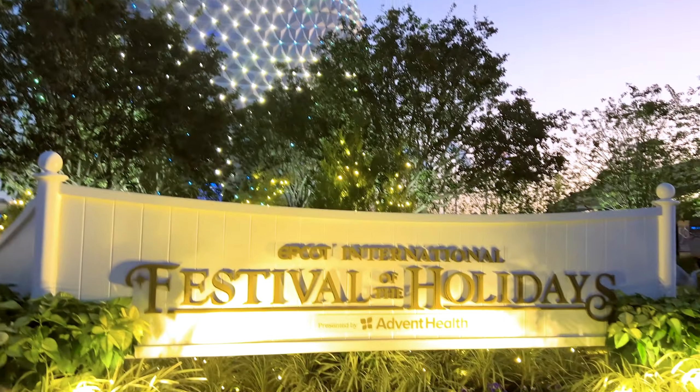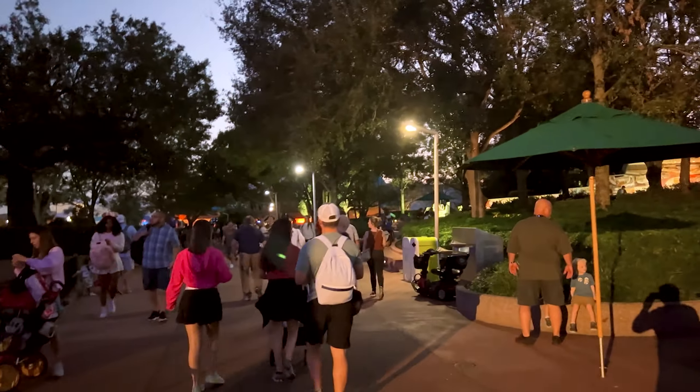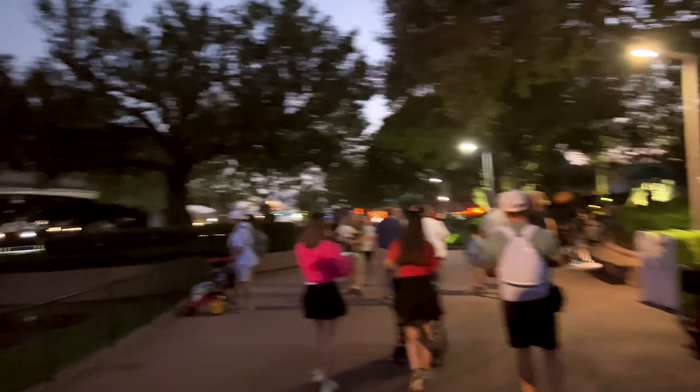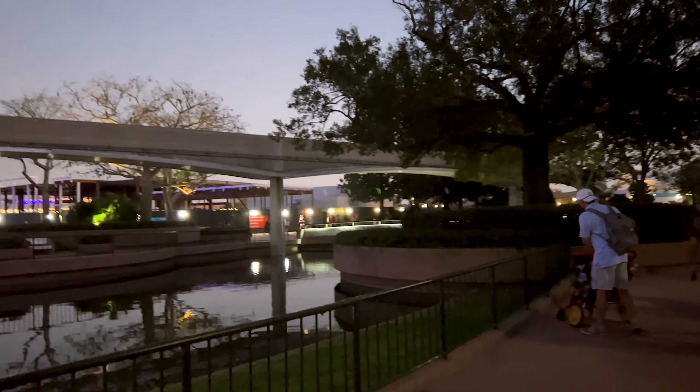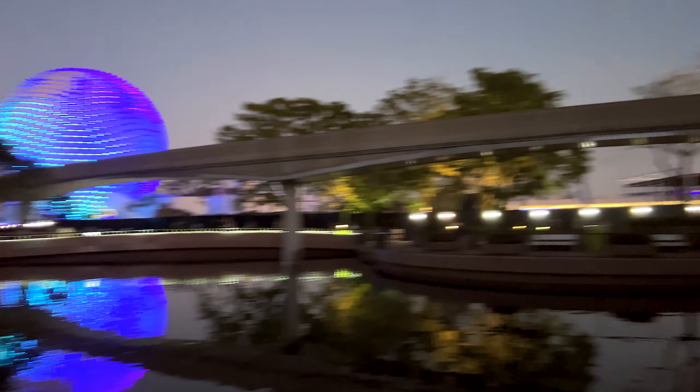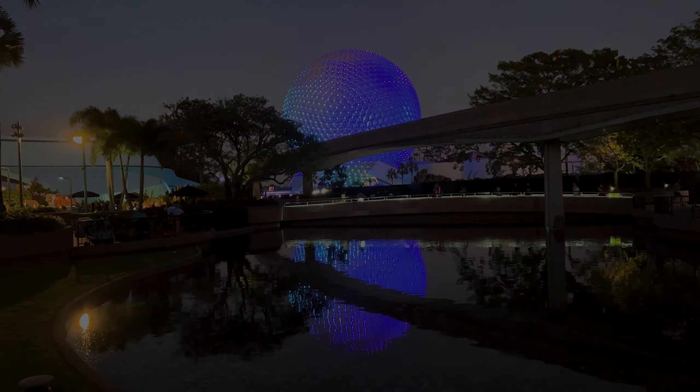We're walking to the World Showcase right here, just before we get to The Land. To the left you've got this pond and the monorail beam, and this spot is awesome for photos. Look at this reflection here.